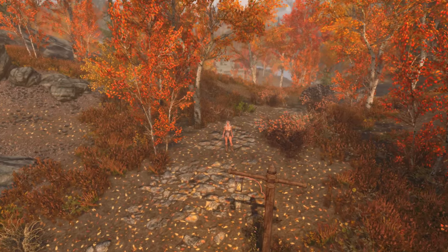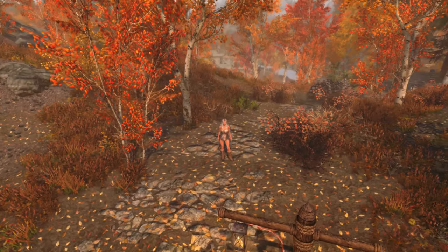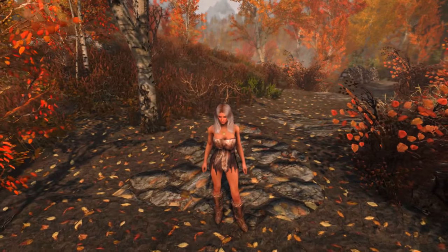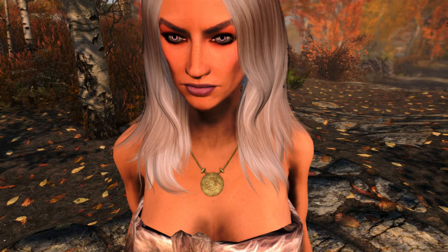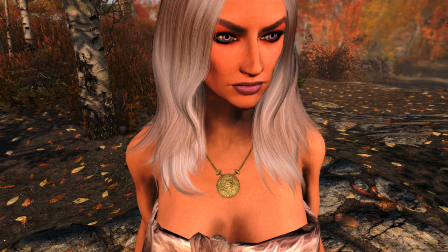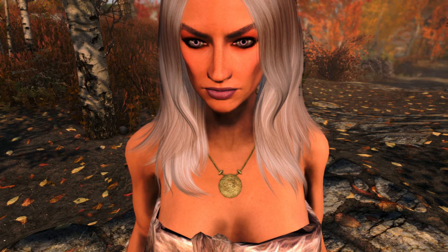Welcome back ladies and gentlemen to Skyrim's Special Edition. My name's Camel and today I have a guide for you for the unique necklace known as the Charmed Necklace. While it is unique and can be very useful for very specific low-level players, for the most part it's just a collectible unique item.